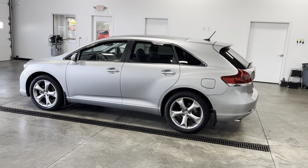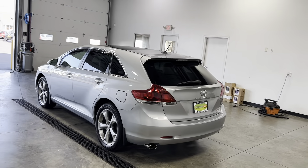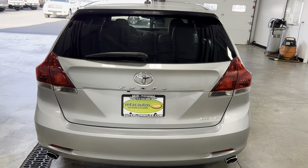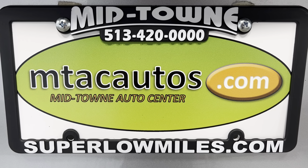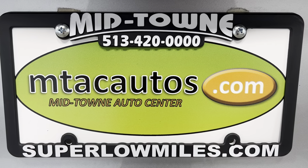If you have any questions about this vehicle, give us a call at 513-420-0000, or go to our website at mtacautos.com. You can view all the photos taken of this vehicle from every angle imaginable. You can also fill out an application to get pre-approved for this vehicle or any of the vehicles listed on our website. Again, any questions — 513-420-0000. Thank you so much for watching, have a blessed day.